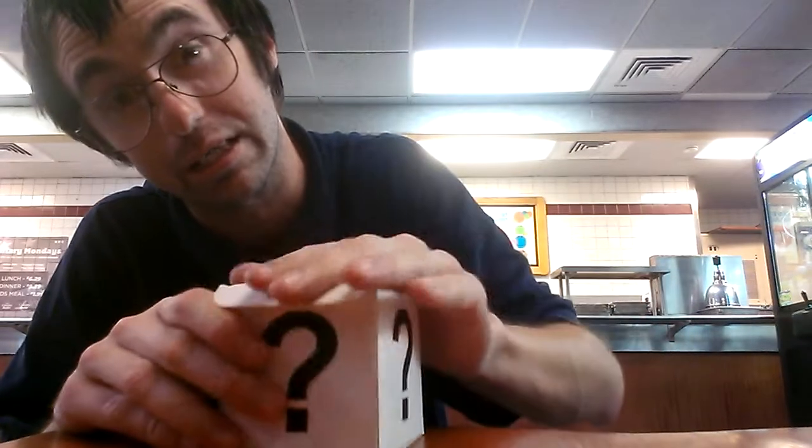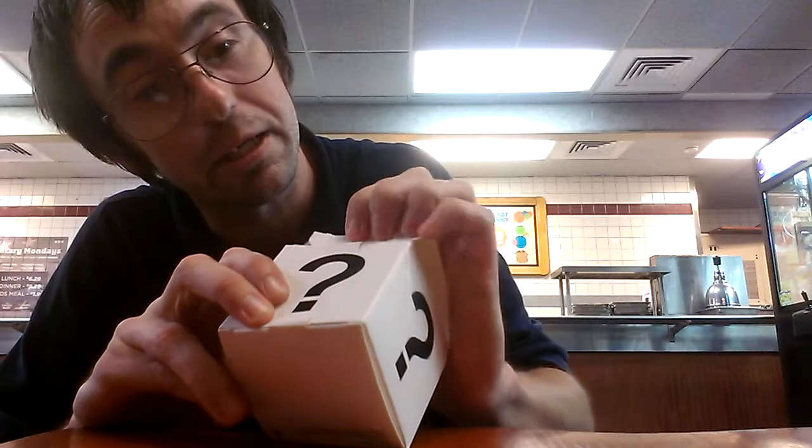Alright guys, so you've seen what's in that mystery box — some wind up lips. Thanks for watching.